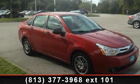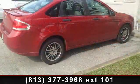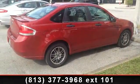Presenting the 2010 Ford Focus SE. If you are looking for an automobile with great features, look no further. Enjoy these notable features: